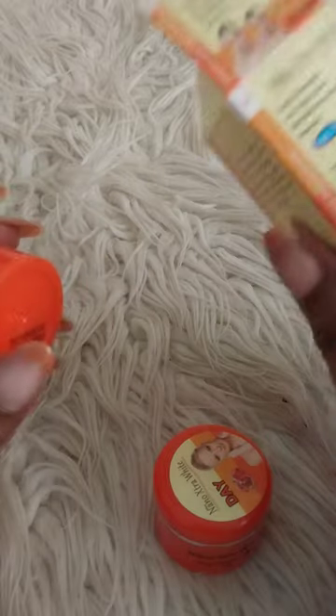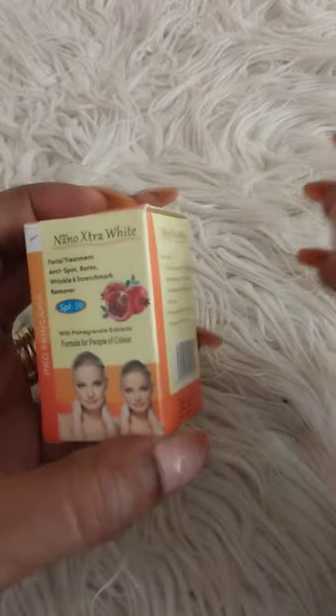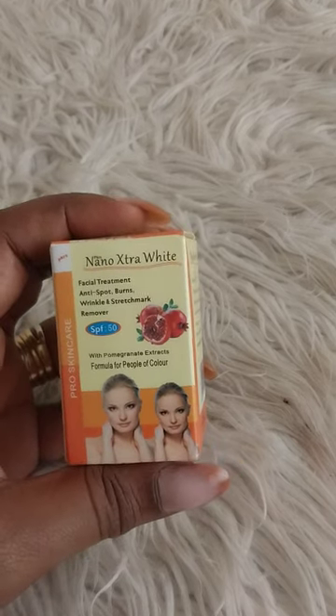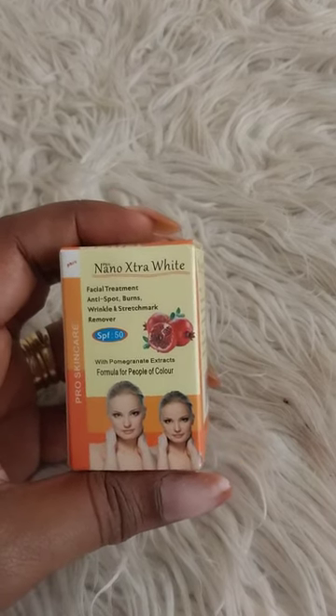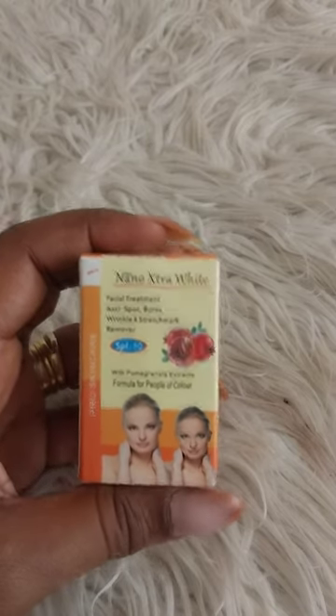It's very handy and does last a bit. This is the night cream — and this is the day cream, cute little packaging. I think it retails around one thousand to two thousand, so it's quite affordable.